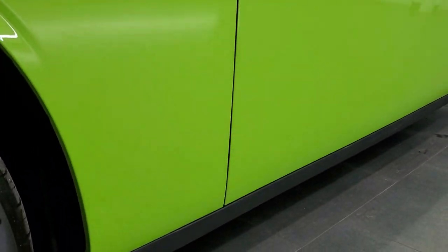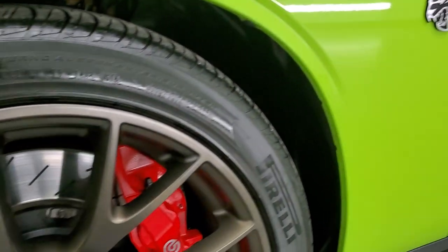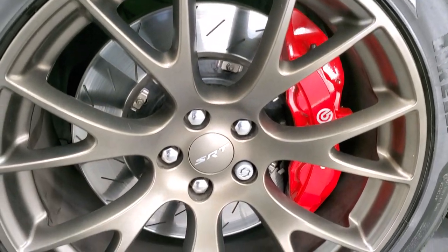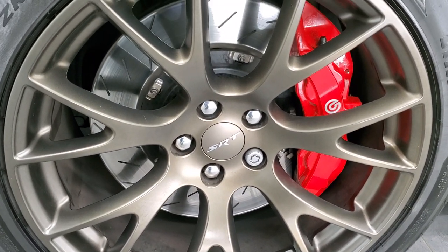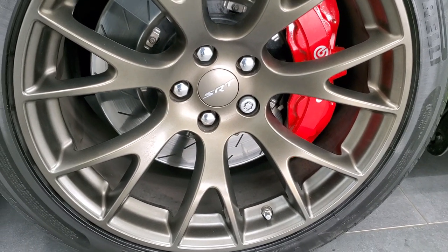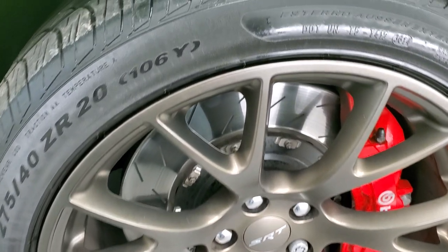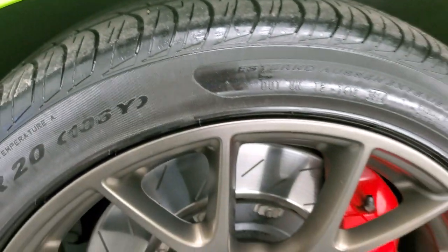Click that and then click the bell notifications and you'll get updates on the videos we do each and every day here at Summit Automotive. This one comes with the 20-inch brass monkey painted alloy rims, and it has the Brembo brakes with the slotted rotors. It has the Pirelli P0 Nero 275/40 ZR20 tires, and these tires have right around half the tread left in the front.